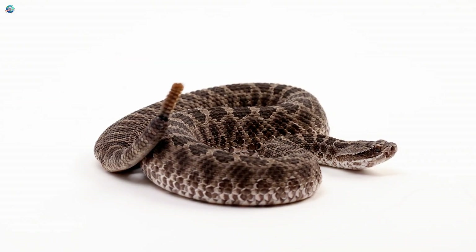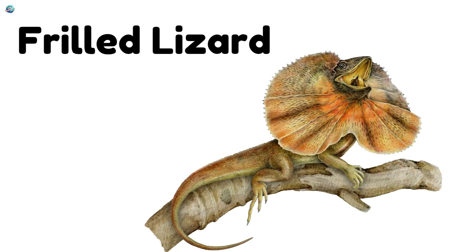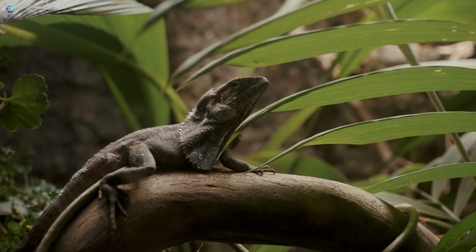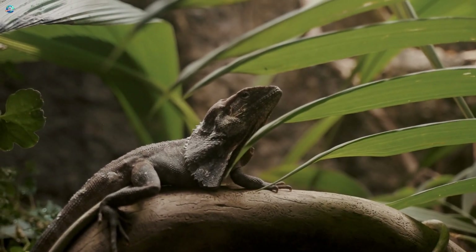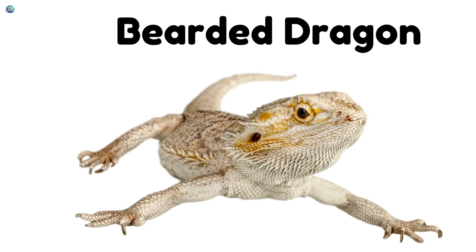Rattlesnake! Rattlesnakes shake their tails to make a rattling sound — it's a warning: stay back! Frilled lizard! When scared, this lizard opens a big frill around its head. It looks like a tiny dragon ready for battle.